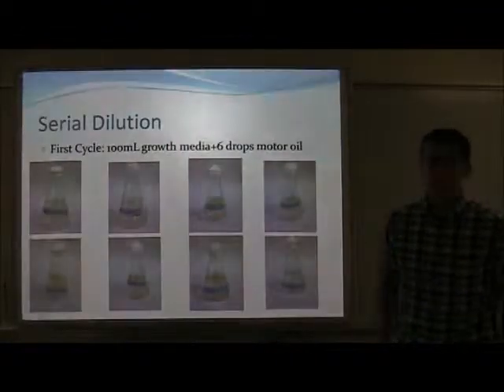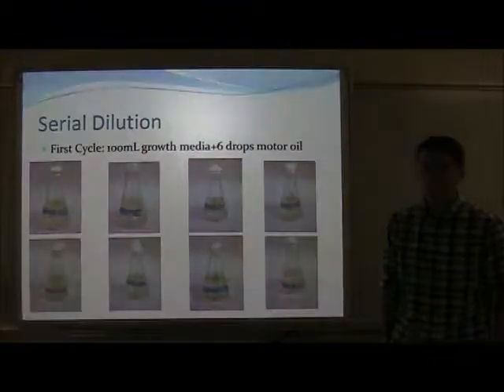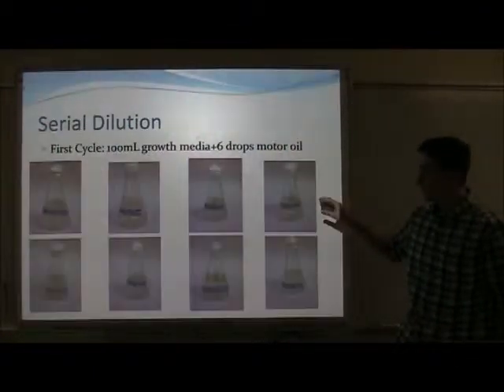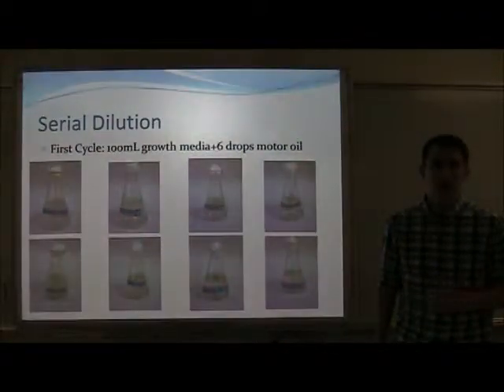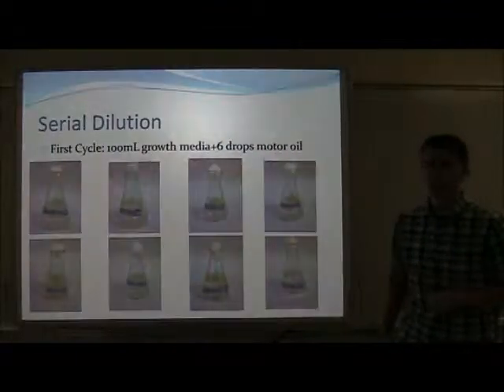The first cycle of the serial dilution included 100 milliliters of growth media and six drops of motor oil. As you can see, after two weeks of growth, there was considerable growth at the surface where the motor oil rested. It reached optical mass — the mass of bacteria it takes to be visible to the naked eye — after only two to three days.